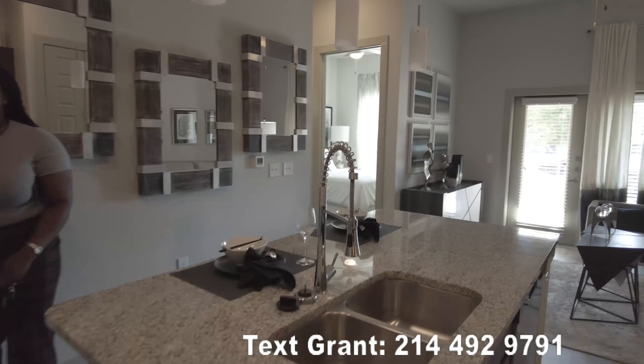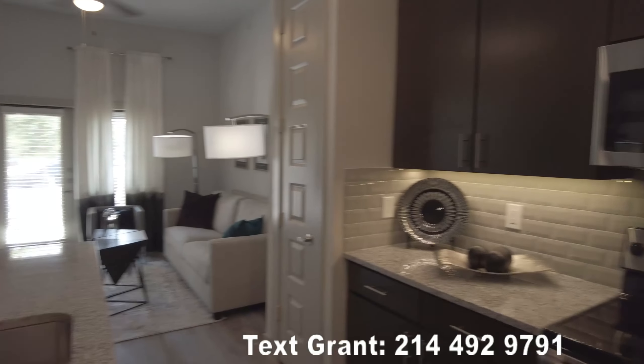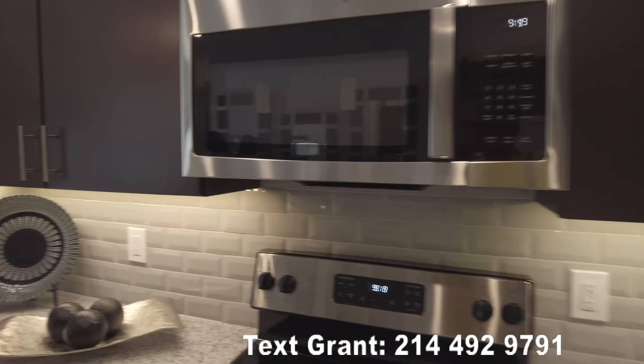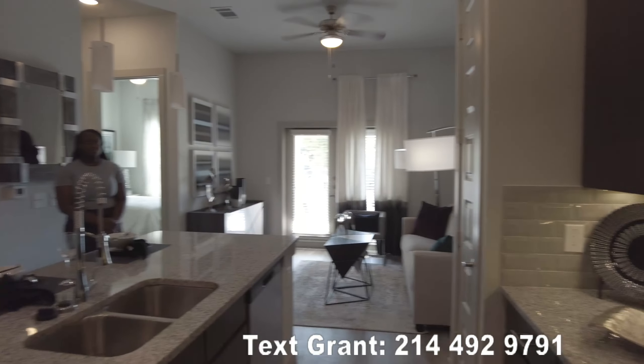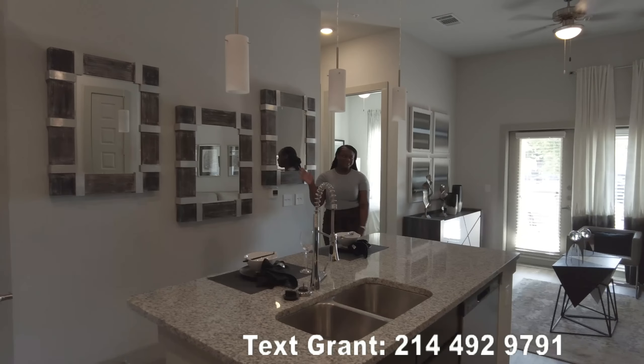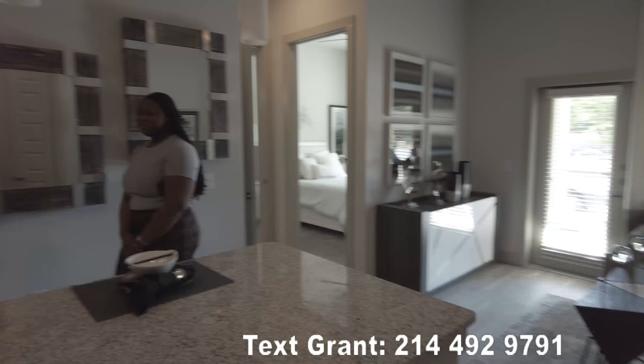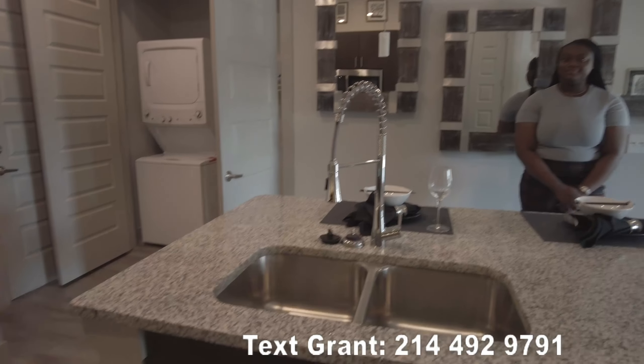Howdy y'all, this is Grant Bynum with Uptown 101. We're doing a quick walkthrough of the one-bedroom model at the Rockland at Samuel's. We already stepped inside, and I've got my friend Elizabeth over there. Say hi, Elizabeth. We're just taking a look at this beautiful place — it's really, really nice.